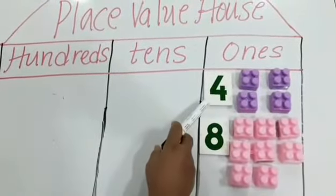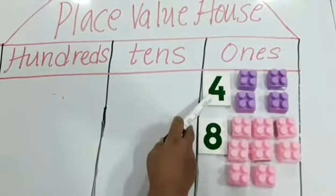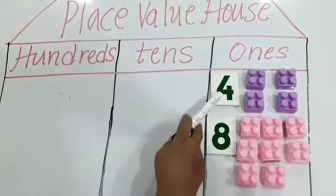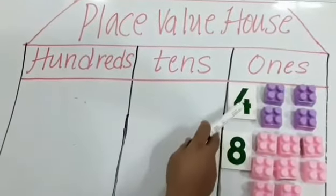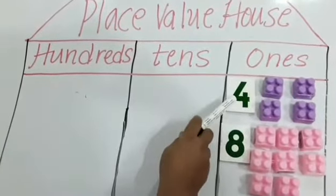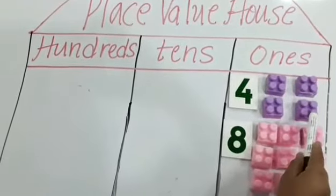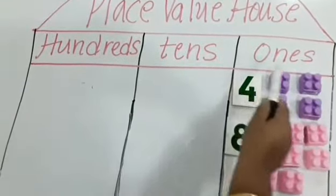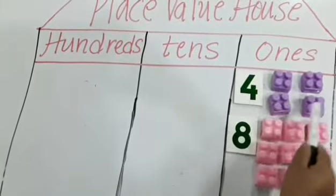So kids, if you see here, I have taken the number 4. 4 is a single digit number. Numbers which are single, which are alone, go in the 1s room. So 4 at 1s is nothing but 4 ones. We will understand with these 4 blocks.